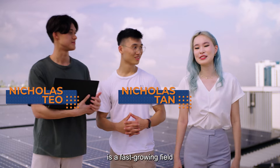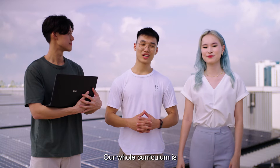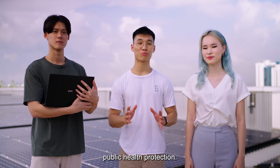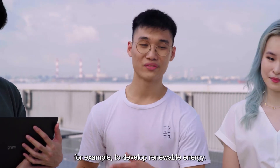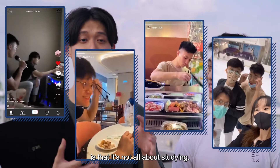Environmental Engineering is a fast-growing field with many opportunities, right Nick? For sure! Our whole curriculum is industry-oriented — it will focus on sustainability and public health protection. We also get to use these skills in the real world through industrial attachments, for example, to develop renewable energy.